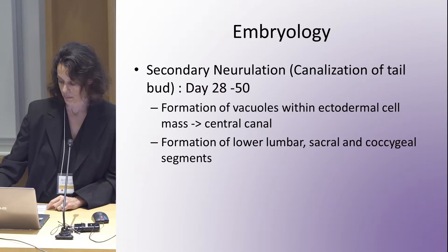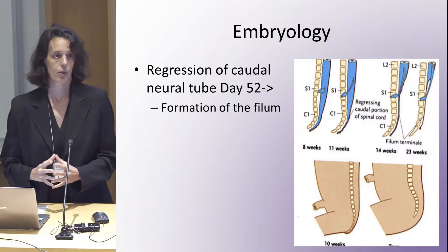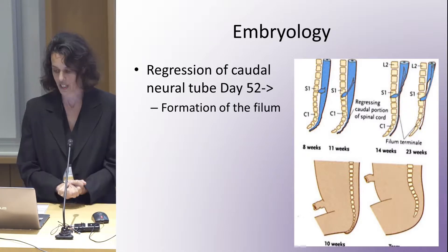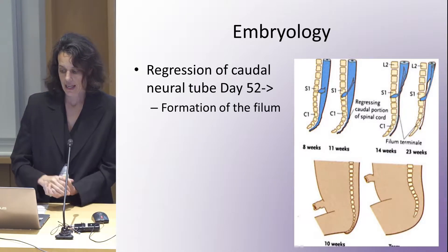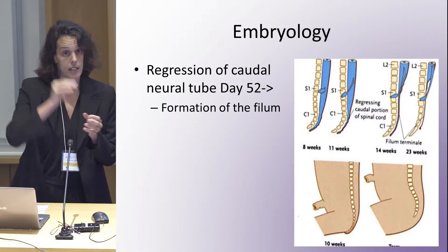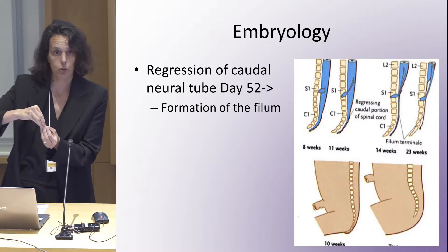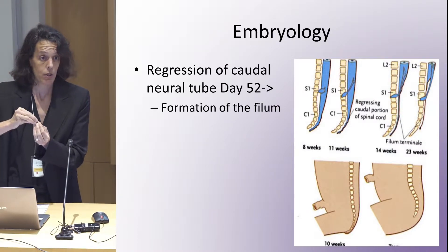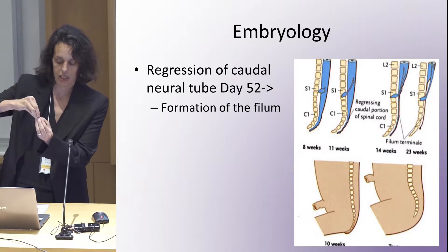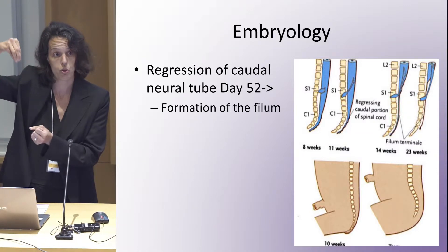When is the filum formed? The filum actually happens a bit later — after day 52, so about seven and a half weeks. Your spinal cord, which as an early fetus goes all the way down to the bottom of your coccyx, is now starting to not grow as fast as the rest of the embryo and spine. Therefore, as your fetus grows, you will see that the spinal cord and the conus are supposed to migrate upward.